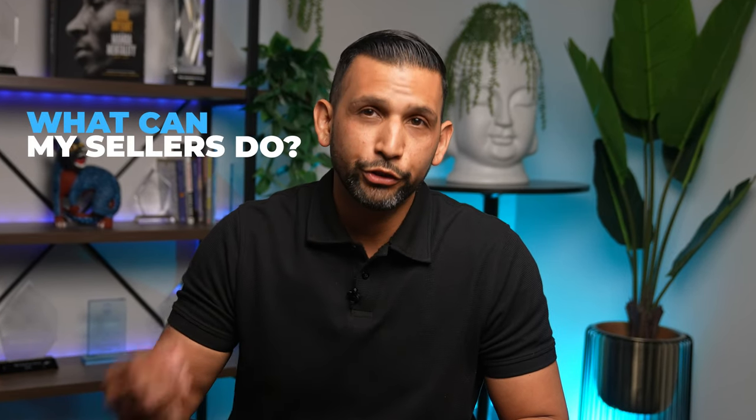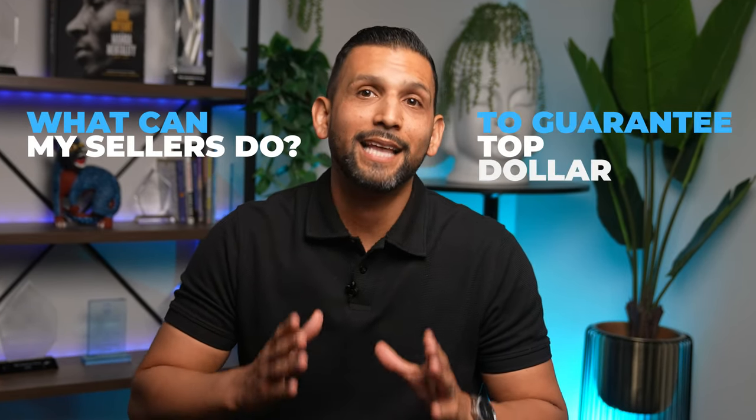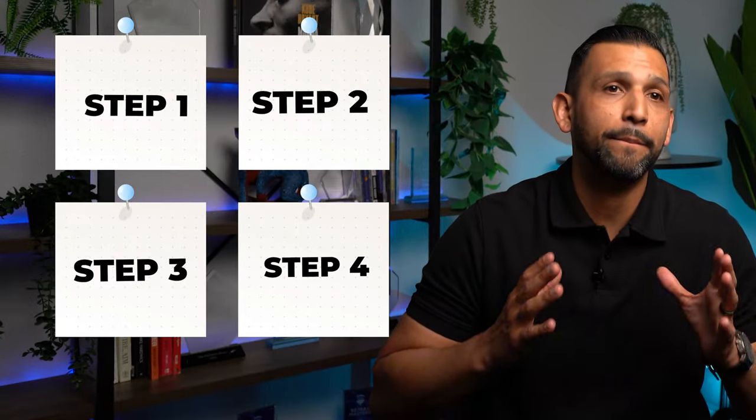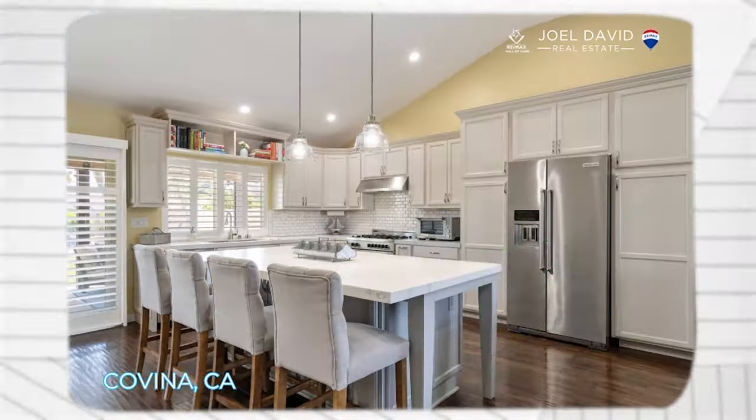Laying the foundation is great, but the real question is, what can my sellers do to guarantee the highest sales price possible? The next four steps I'm about to share are a big reason why homes we sell average just six days on the market, and over the last five years, $41,000 over the list price.